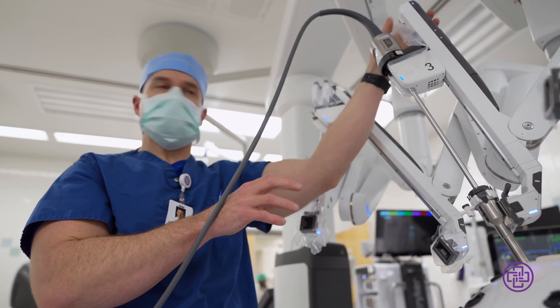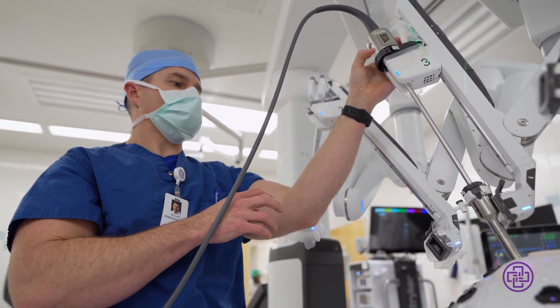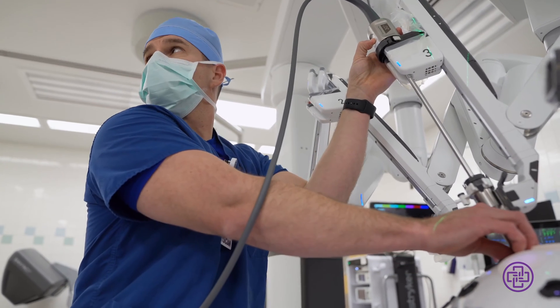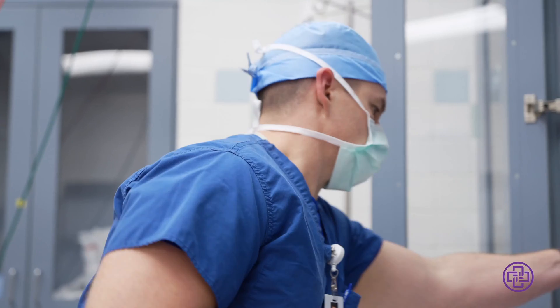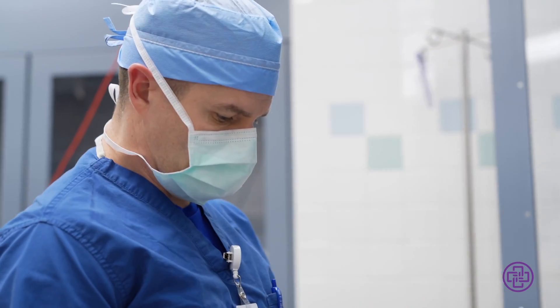I enjoyed being able to heal using my hands, which I enjoyed doing. I enjoyed building things, I enjoy projects at home tinkering and always kind of fixing things, and general surgery was a big kind of combination of those things — being able to use my hands and at the same time help someone get better.